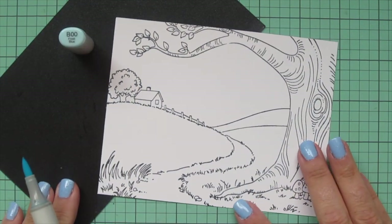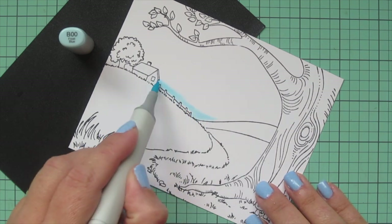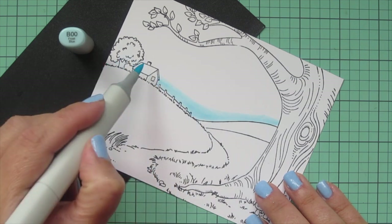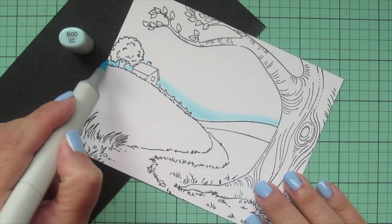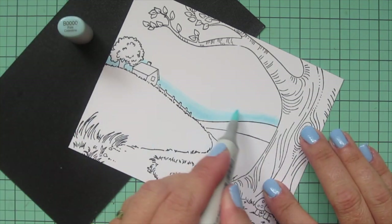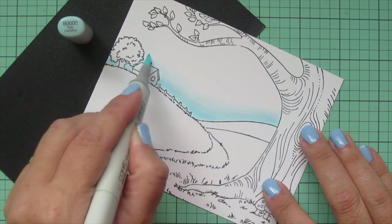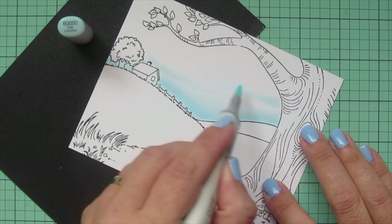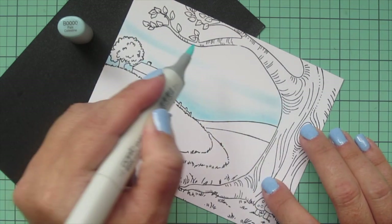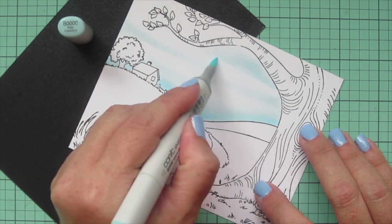I'm going to be coloring with my Copic markers, starting with the background. I recently used this background in another video, so I wanted to do the sky very differently — I did a sunrise background that time, so today we're going with a cloudy blue sky. I'm starting with B00 and laying in a little color at the horizon line, then blending that out with B0000 as I go up the panel, skipping some areas to leave them white for that cloudy effect.